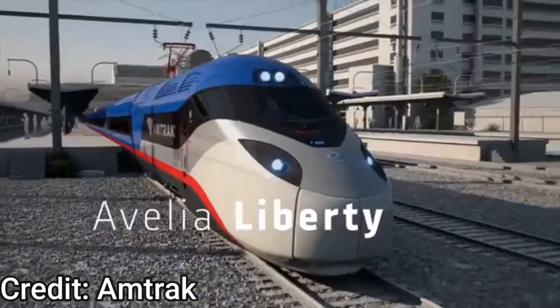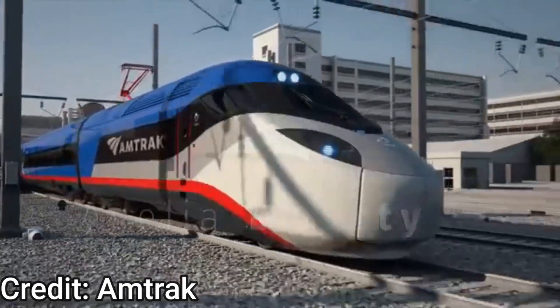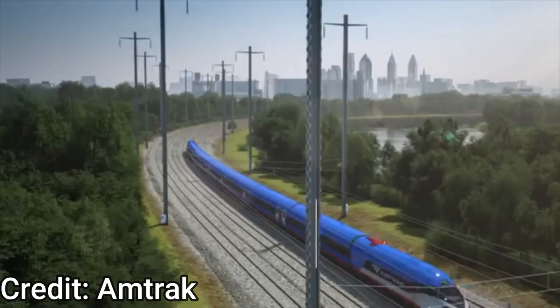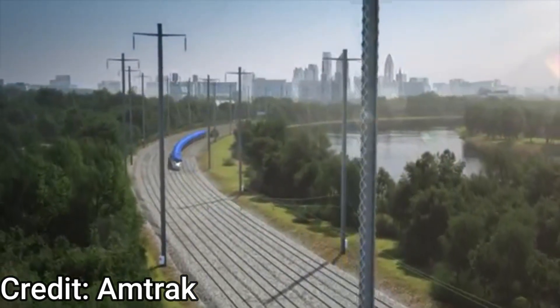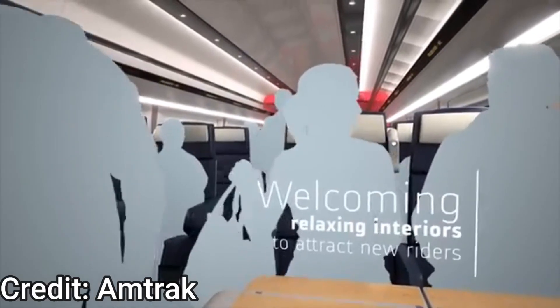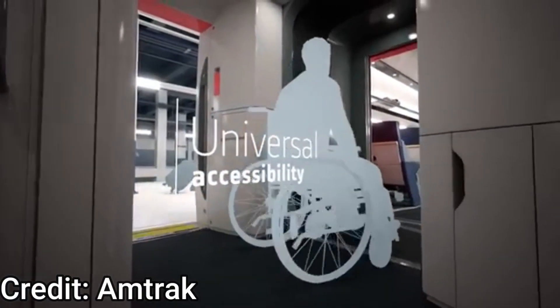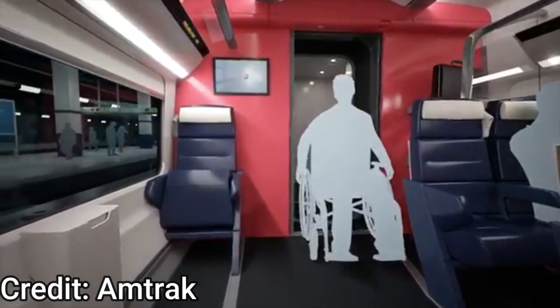Amtrak ordered 28 trainsets that would allow for more frequent service on the route, as well as 30-minute peak service between New York City and Washington DC. Each of the new trainsets will also have 378 seats and 8 wheelchair spots for a total capacity of 386 passengers, allowing for greater passenger capacity.